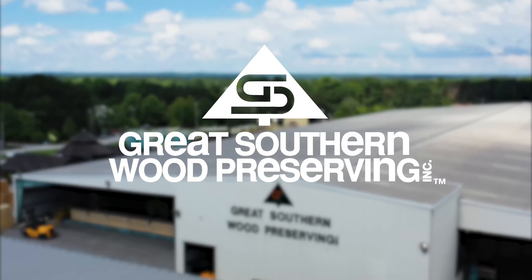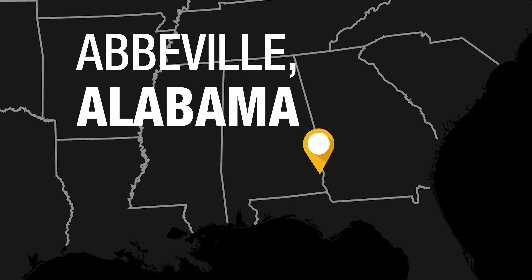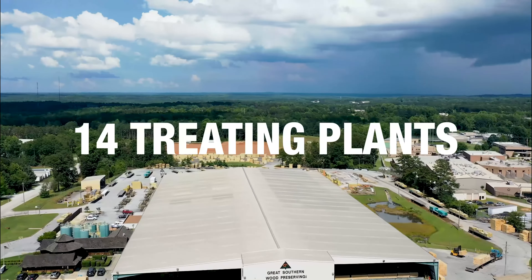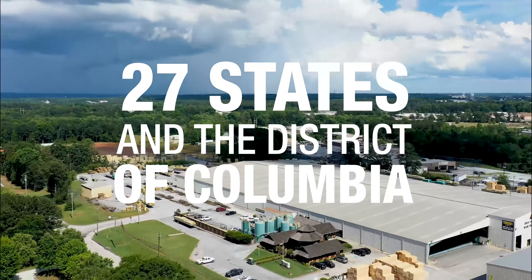Great Southern Wood Preserving Incorporated was established in 1970 in the small town of Abbeville, Alabama. Today, the company has 14 strategically located treating plants that cover all or part of 27 states and the District of Columbia.